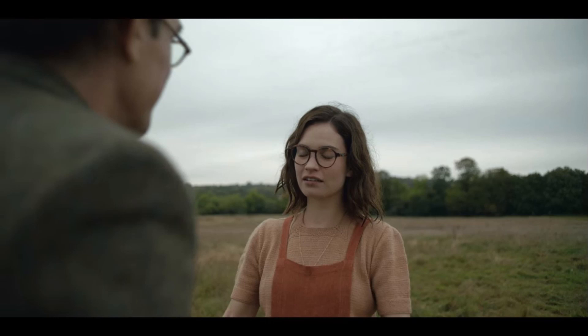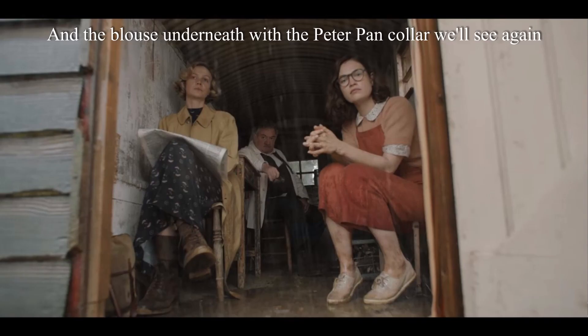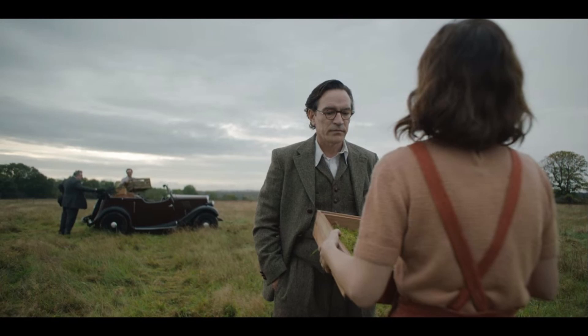Peggy's rusty orange pants with the suspenders are adorable — super perfect for this period. You can even see the zipper closure on them, which is a more chunky zipper, and that would also be super appropriate for the times because obviously they hadn't invented invisible zippers yet.